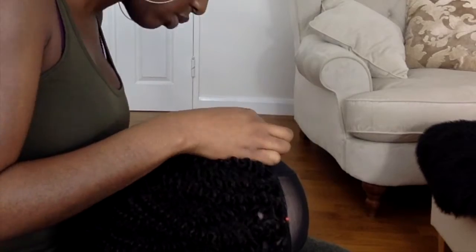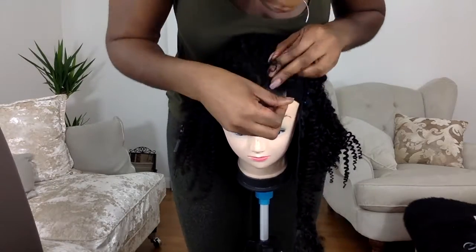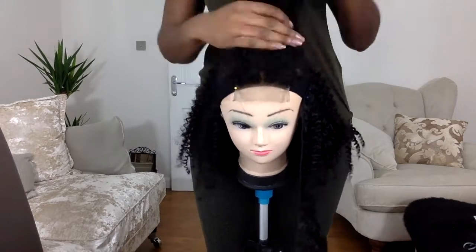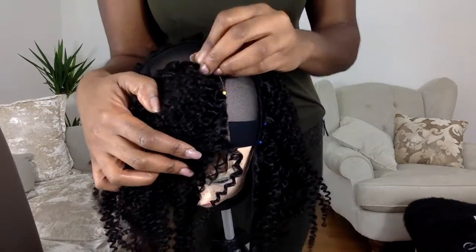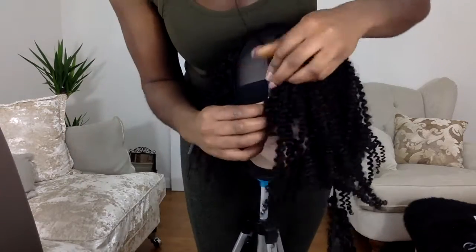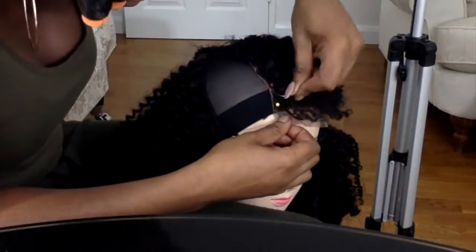I'm about two thirds of the way up, so now I put on the closure, because I want to make sure that the tracks go around the closure properly. I use some closed pins and secure them all the way around the edge of the closure — I want it to be completely flush to the mesh cap so that when I sew, the closure doesn't start lifting up. Then I backstitch the whole closure down, working all the way around from one side to another.